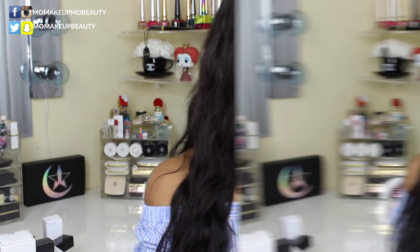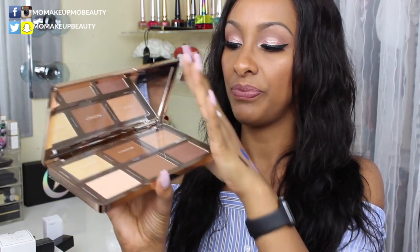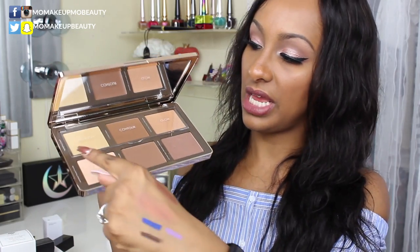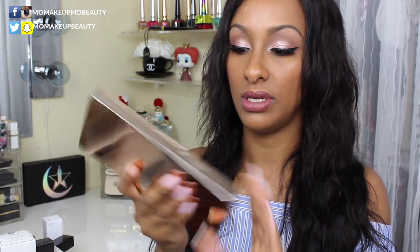I got the Natasha Denona Sculpt and Glow face highlighting palette. I'll do a full dedicated video on that as soon as possible. It's a nice size — it opens up to a mirror, three powders and three creams, and it comes with a little cover flap to help keep it from drying out. I cannot wait to play with this because I've been loving my other Natasha Denona products.